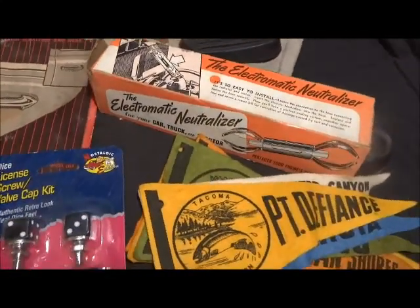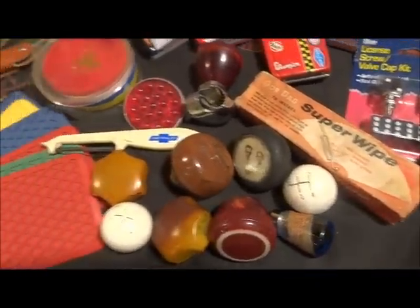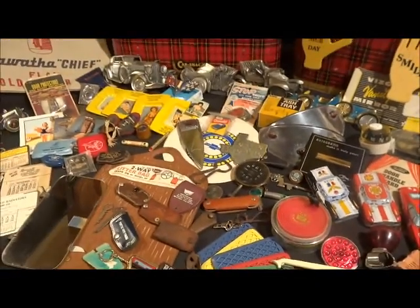Got a lot of bug deflectors, compasses, and chrome coming up in the next one. Check us out at loopystuff.com.